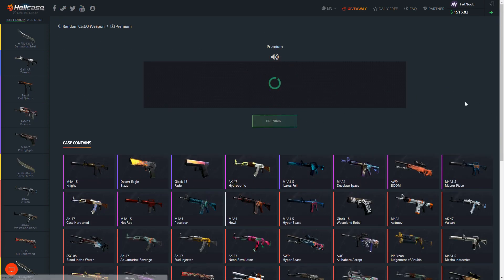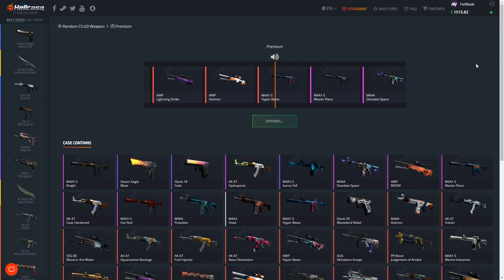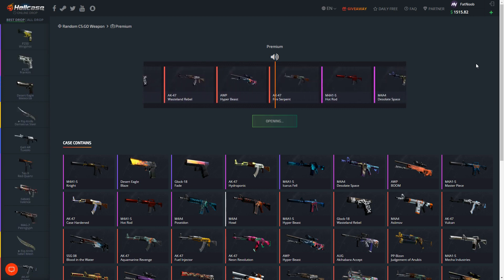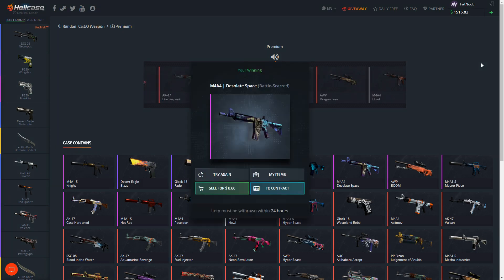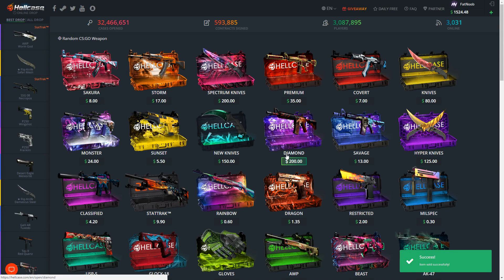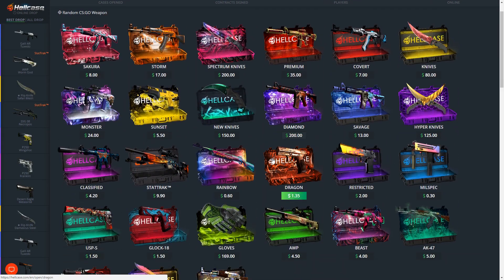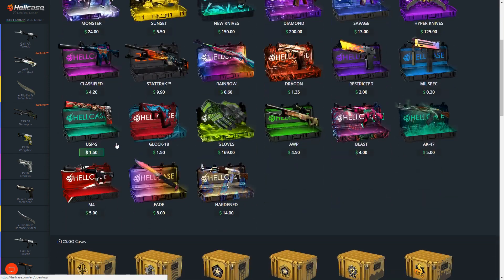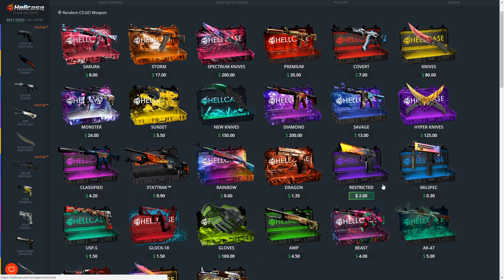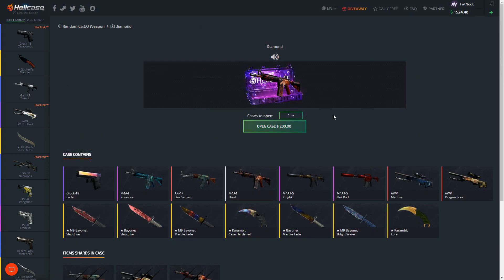Let's open up one premium case - I always do a premium case and a double case, and then we're just gonna open up a ton of diamond cases today. Come on - oh no. We're gonna sell that back. Where is the devil case? I swear it's right in front of me. Did they remove it? Either I'm completely blind or they removed the devil case. Damn, that sucks.